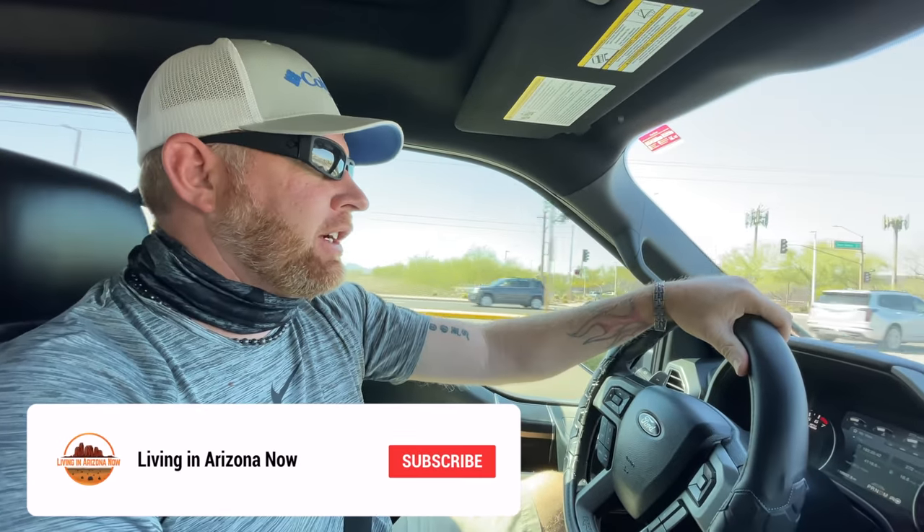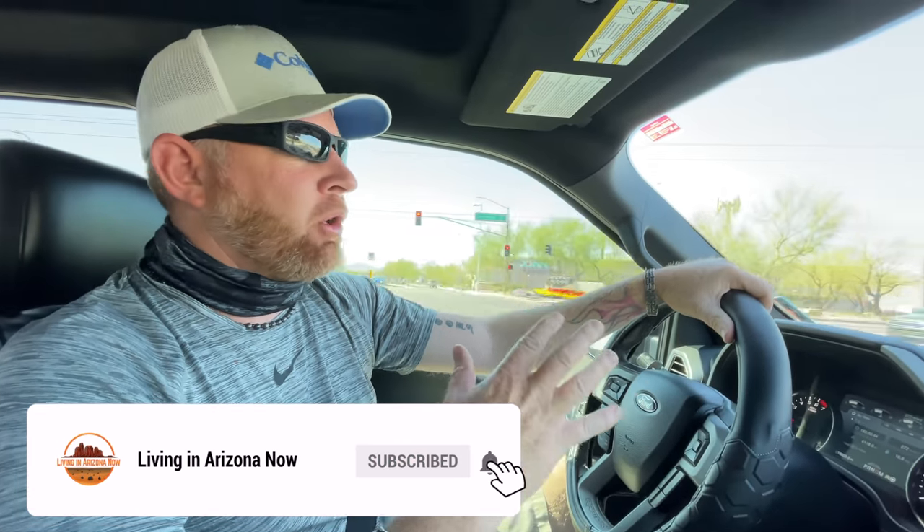What's going on everybody? This is Living in Arizona Now and today we're going to explore West Phoenix. We're going to go look at some petroglyphs, go around the towns of Peoria and Glendale, get some lunch, show you guys around, so stay tuned.